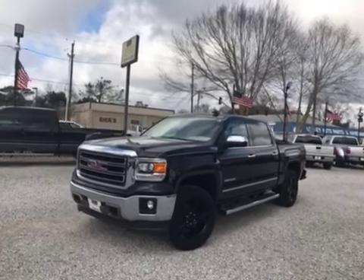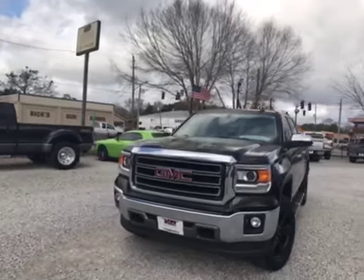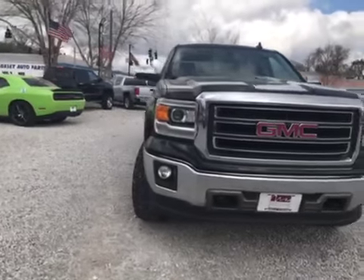Hey guys, this is Mike with Wholesale Solutions here in Loxley, Alabama. Today we're looking at a 2015 GMC Sierra Z71 four-wheel drive.